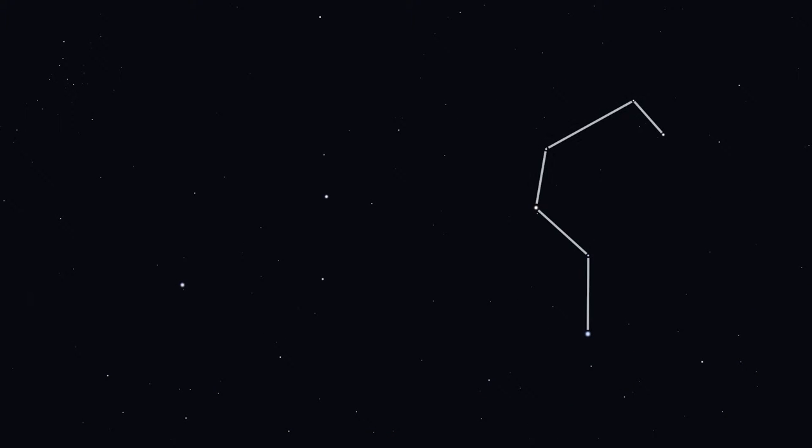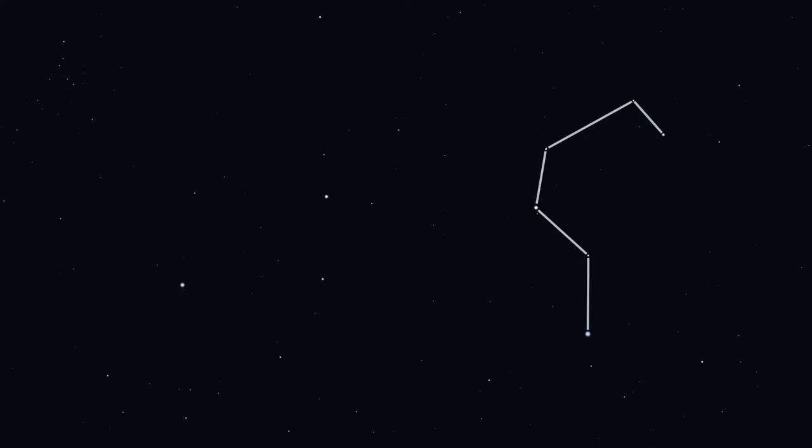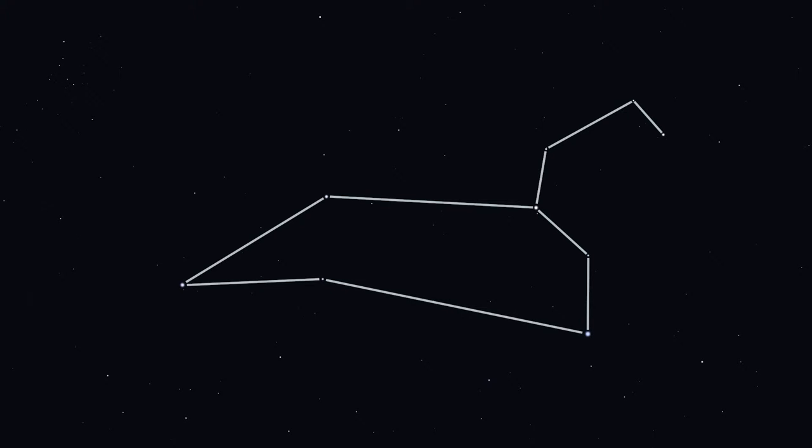Leo is most easily found by trying to find a mirrored question mark. Do you see it? Right here. The mirrored question mark is the head and chest of the lion. Now think of a lion that's lying down — we have the back here, the belly here, and the front legs here.